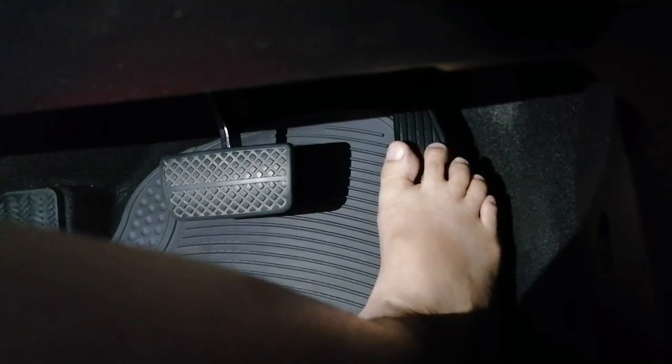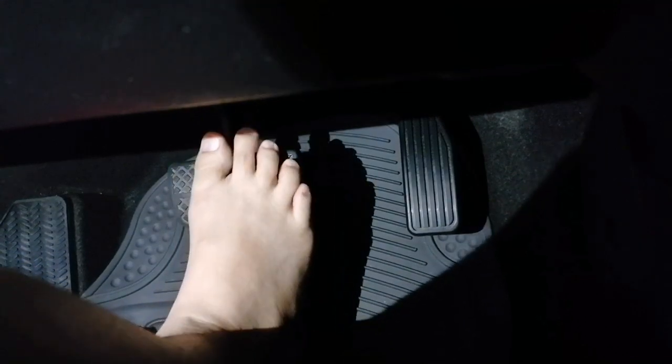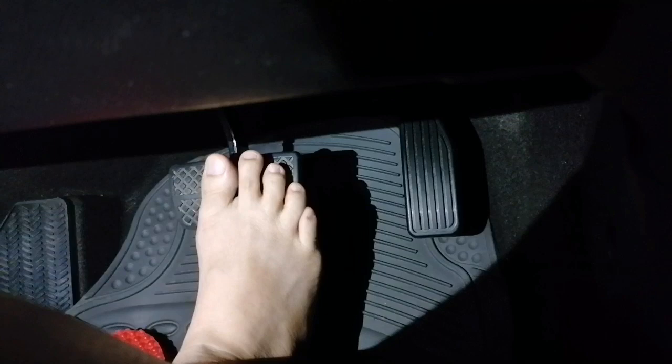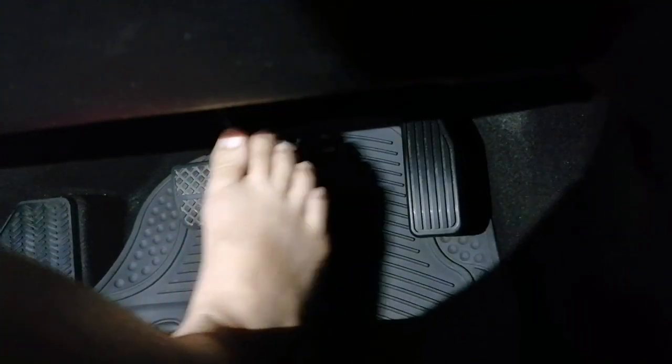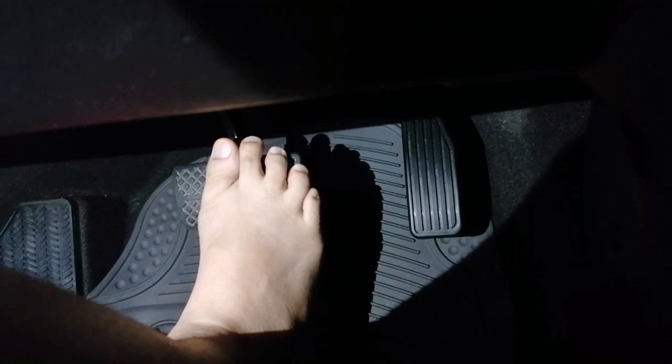Right now I'm stepping softly since I am driving slow — the gas pedal, and now the brake pedal. So that's it. The difference between the manual and the automatic transmission is that the manual has three pedals: the clutch, the brake, and the gas or accelerator.